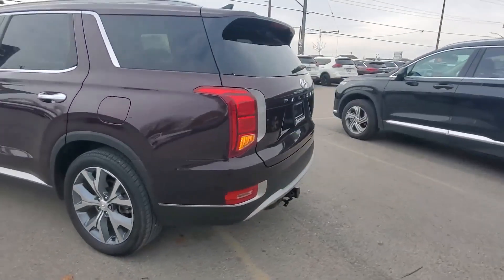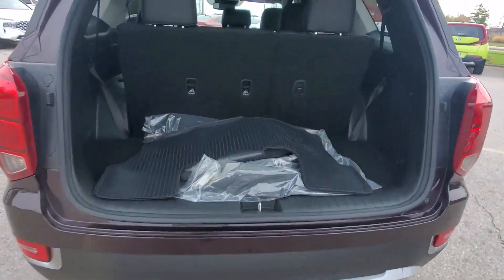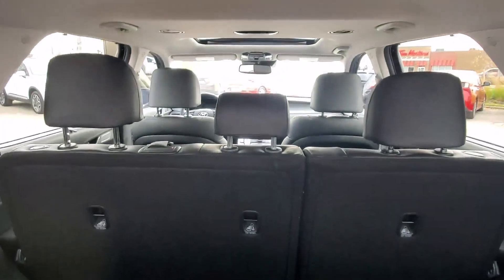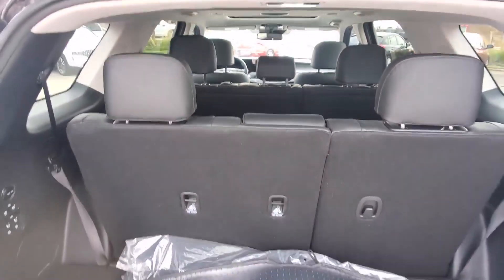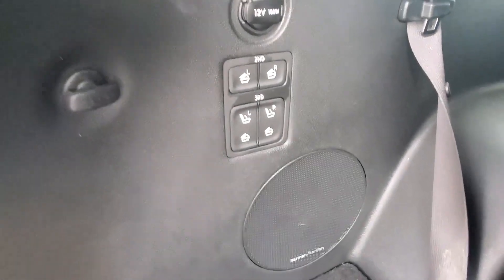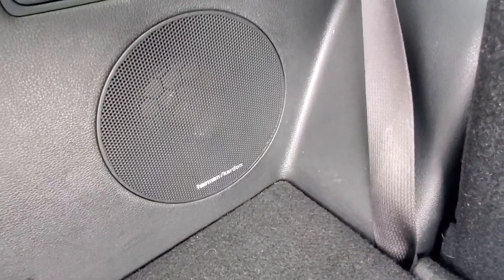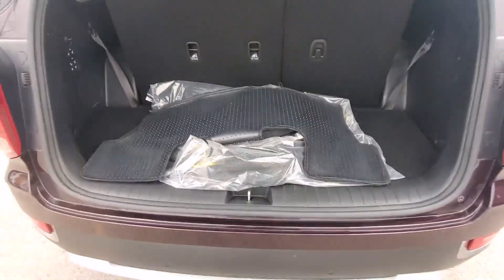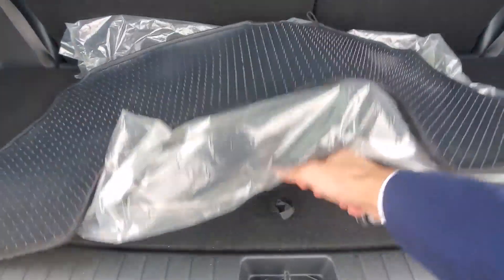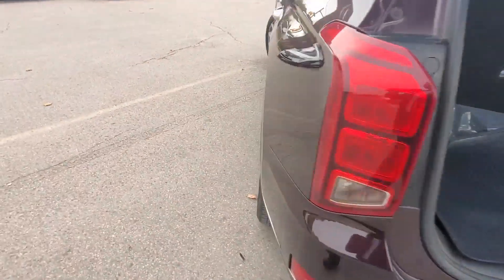Let me show you the trunk — it's automatic. The key fob is right here. This car comes with eight seats: two in the front, three in the middle, and three in the back. You can fold them automatically using these buttons right here, and fold them back up as well. You have a Harman Kardon sound system all around, and there's trunk space even when the back seats are up.